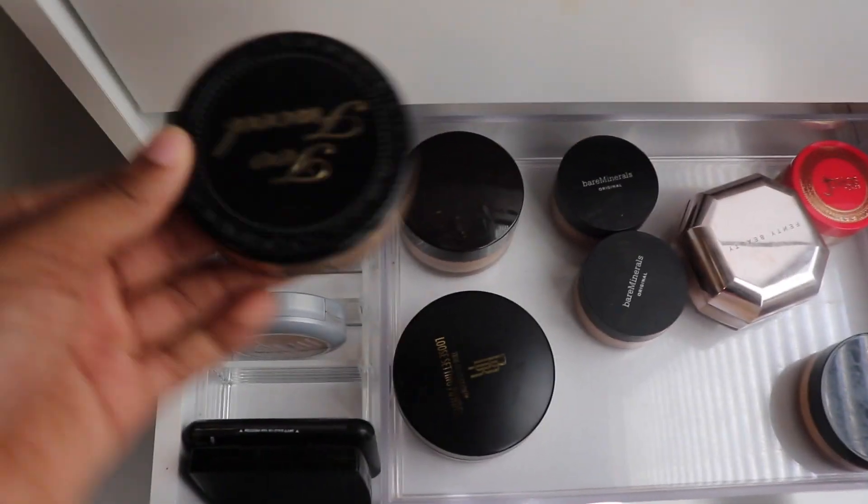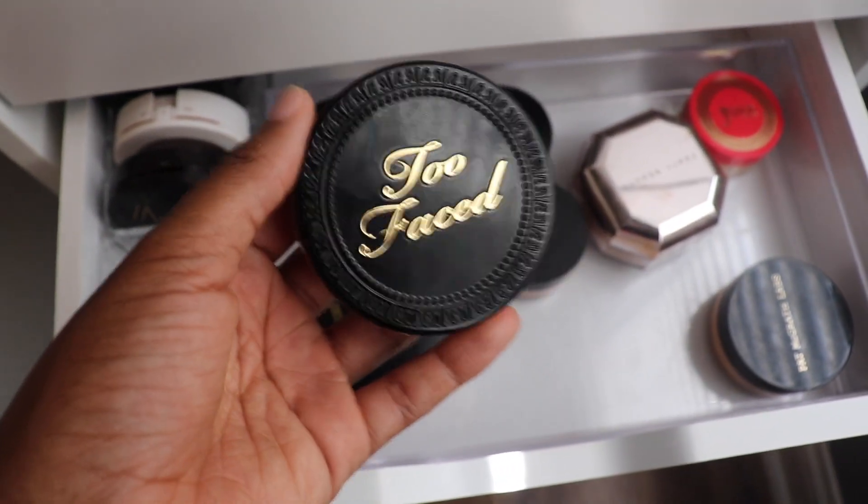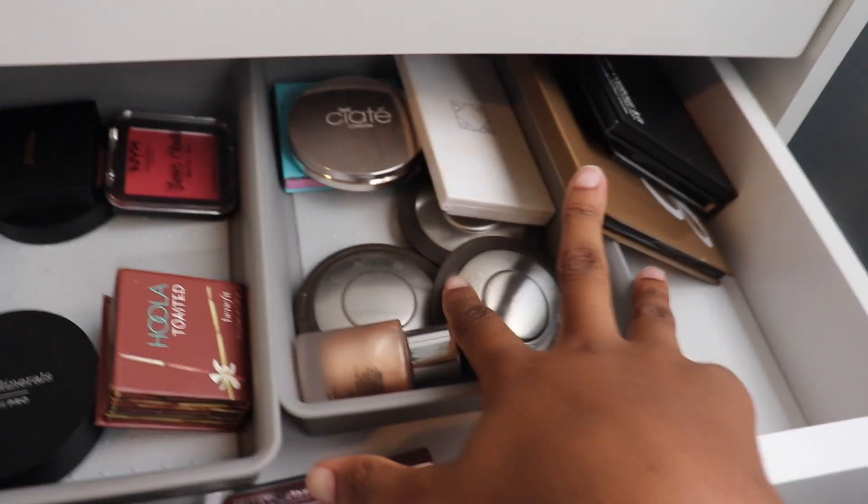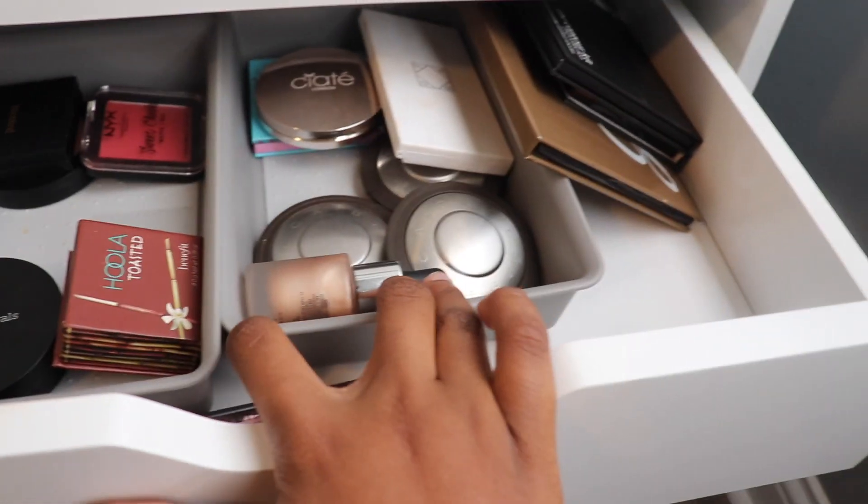I cannot help but gravitate towards this Too Faced powder that I just recently picked up. I have been loving it so, so much. This next drawer is contour, highlight, blush, bronzer, all that.